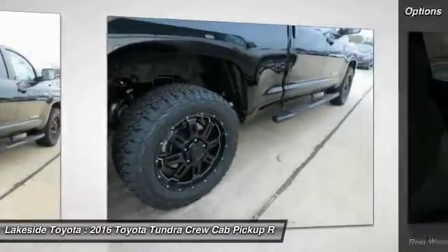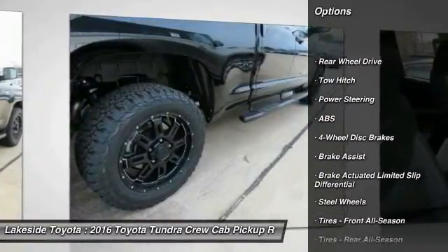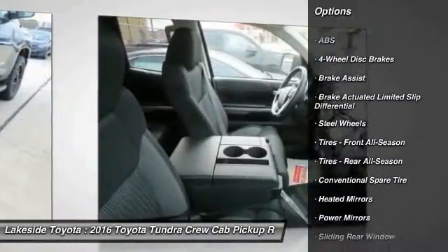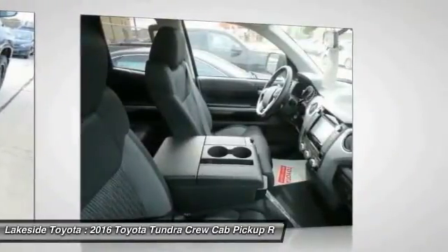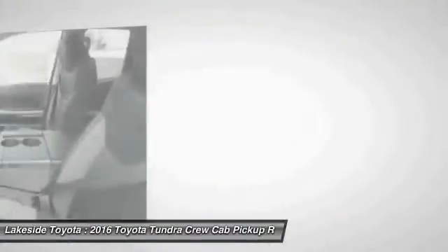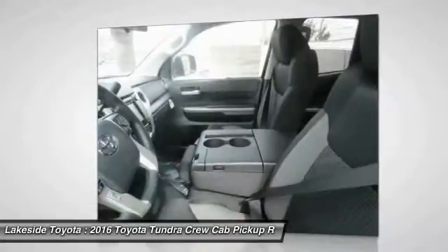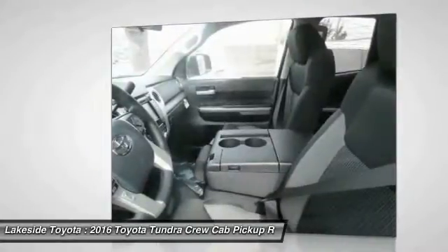Here are some of this vehicle's great options: anti-lock braking system, traction control, keyless entry, stability control, tow hitch, backup camera, Bluetooth, power steering, adjustable steering wheel, driver airbag. Take this vehicle for a spin and see why so many shoppers are now proud owners.